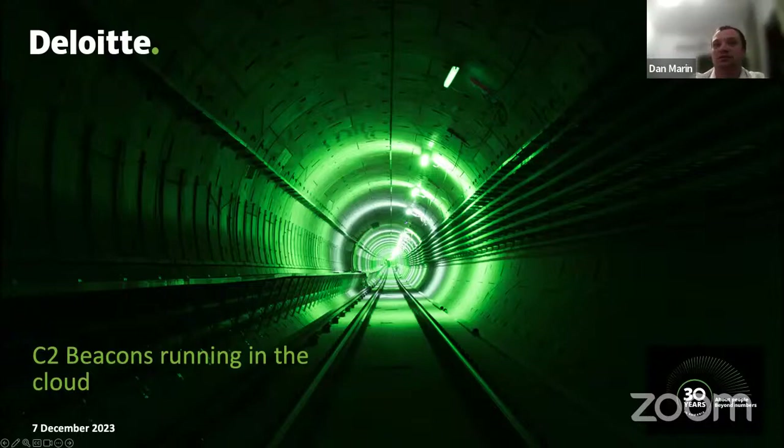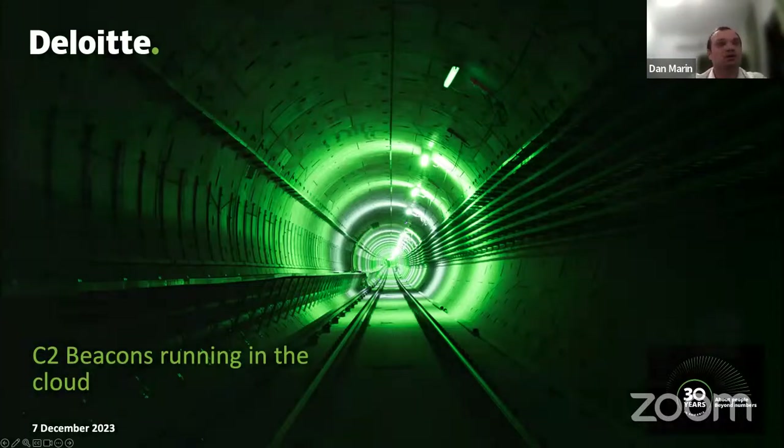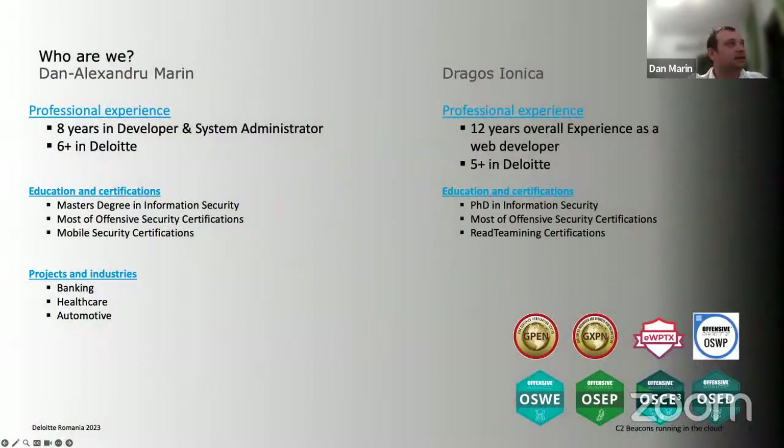This will be our session for today. A short introduction from our side: I am Dan Marin from Deloitte, working in the cybersecurity department for almost seven years. Before that I was a developer and system administrator. I have a master's degree in information security and a lot of certifications in this field. Dragosh also has a lot of them.